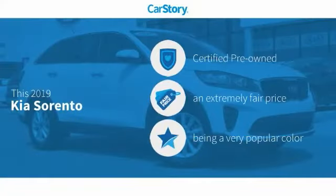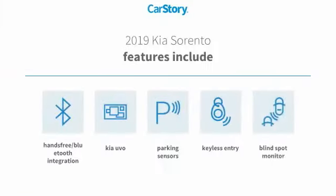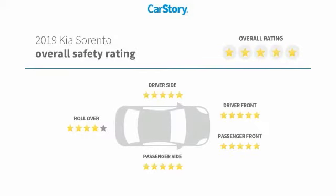Car Story research indicates this vehicle as certified pre-owned, at a fair price. Features also include keyless entry, parking sensors, blind spot monitor, hands-free Bluetooth integration, and it has been listed as an IIHS top safety pick with these ratings.